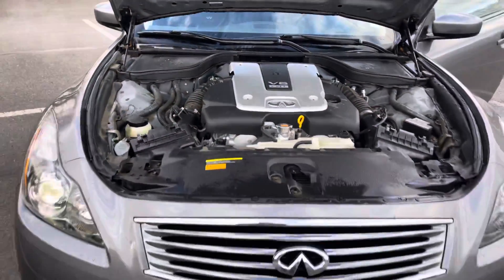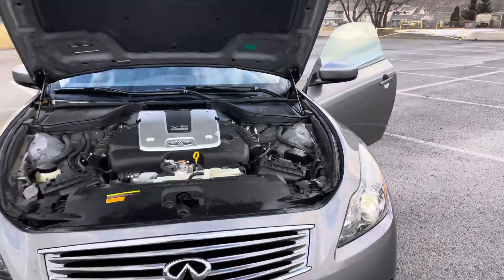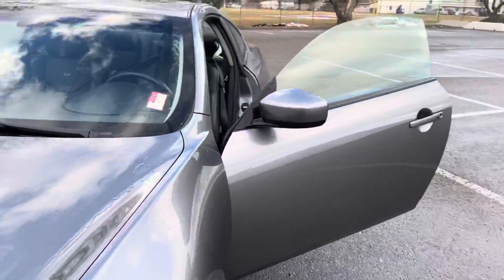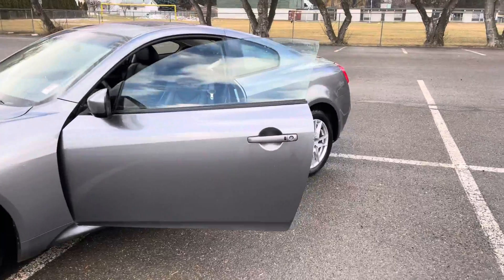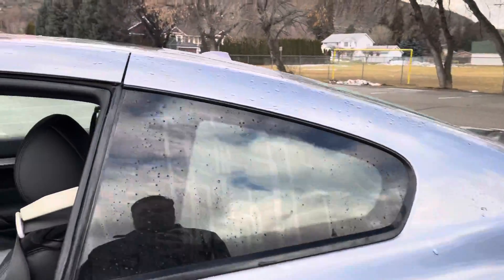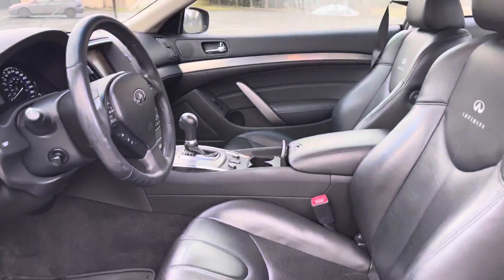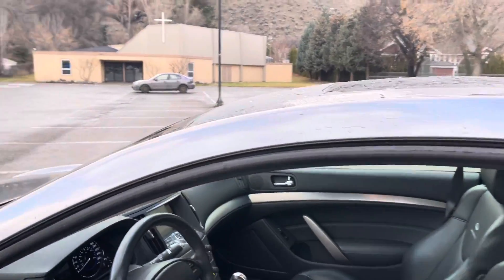Projector headlights — it's in fantastic shape. A really nice example of a G37X. We don't see very many of these and I don't think it will be here for very long. Give me a shout — Johnny Walker at River City Nissan in Kamloops, BC.